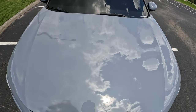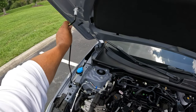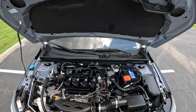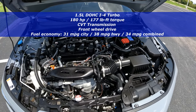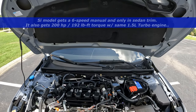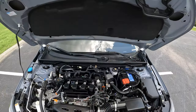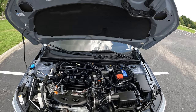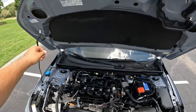Coming to the hood, let's pop it open. There's no hydraulic assist on this one. Here we have the 1.5-liter inline-four turbocharged VTEC engine, producing 180 horsepower and 177 pound-feet of torque, going through a CVT transmission. There is a six-speed manual available but only on the hatchback. The other engine option is a 2.0-liter naturally aspirated inline-four with about 150 horsepower. And of course there's the Civic Type R engine at 300-plus horsepower.